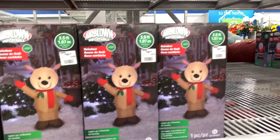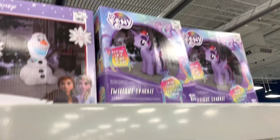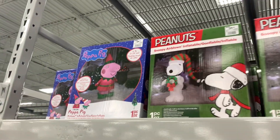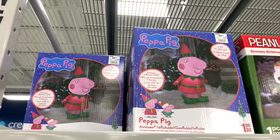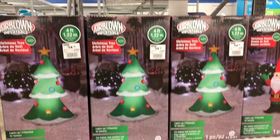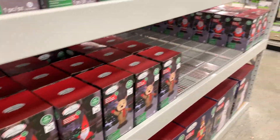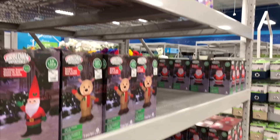And here's a cheap fan Reindeer. They do have a few licensed inflatables — obviously My Little Pony, Olaf, Snoopy, and Peppa Pig. They also have some interesting cheap fan inflatables out so far: the Tree and the Gnome. Pretty nice cheap fan inflatables I've seen so far.